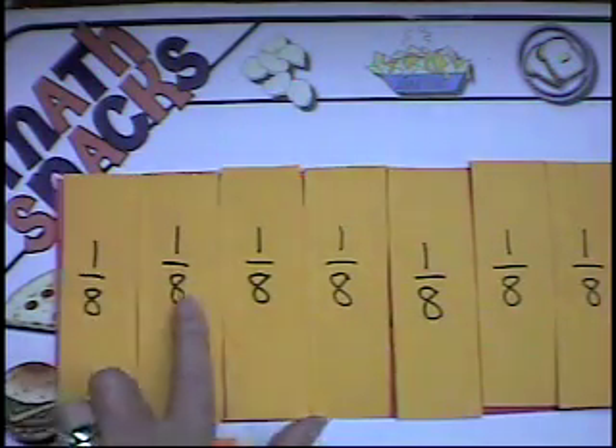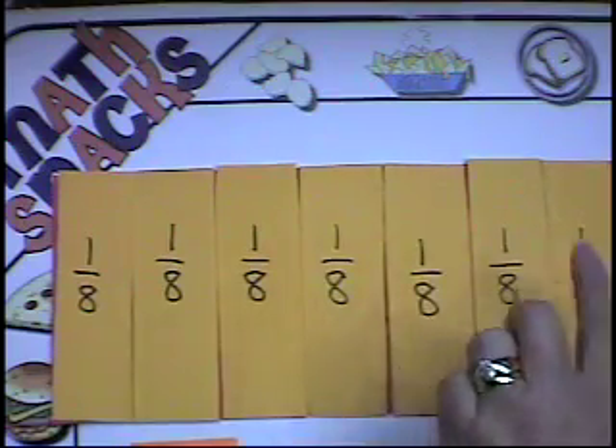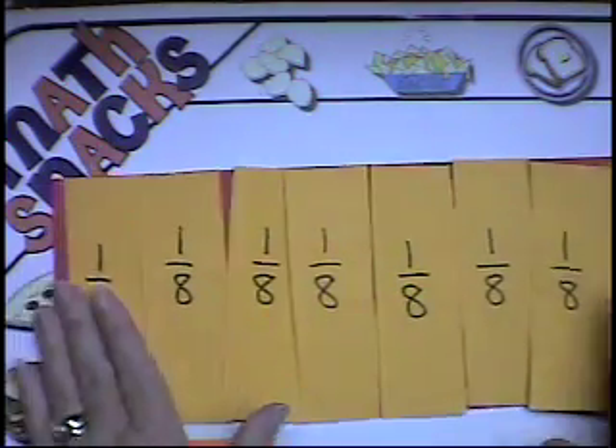So there's eight of them. One-eighth, two-eighths, three-eighths, four-eighths, five-eighths, six-eighths, seven-eighths, eight-eighths make a whole. Eight over eight makes one.